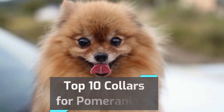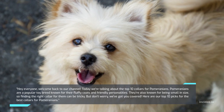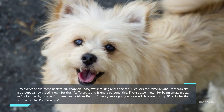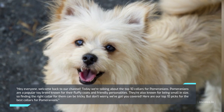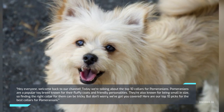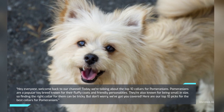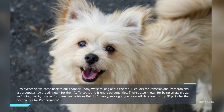Welcome back to our channel. Today we're talking about the top 10 collars for Pomeranians. Pomeranians are a popular toy breed known for their fluffy coats and friendly personalities. They're also known for being small in size, so finding the right collar for them can be tricky. But don't worry, we've got you covered — here are our top 10 picks for the best collars for Pomeranians.